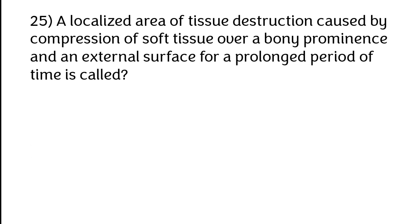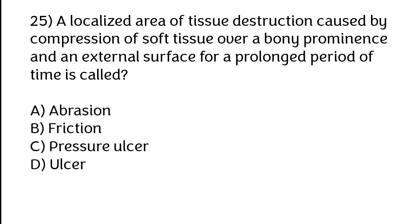A localized area of tissue destruction caused by compression of soft tissue over a bony prominence and an external surface for a prolonged period of time is called: A) Abrasion, B) Friction, C) Pressure ulcer, D) Ulcer. The correct answer is option C — pressure ulcer.